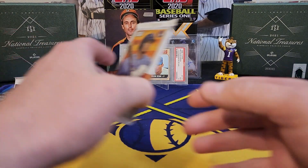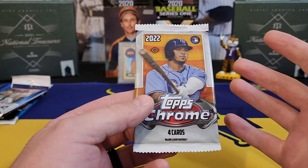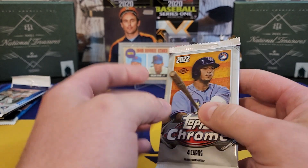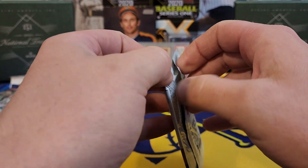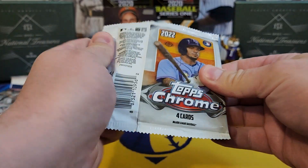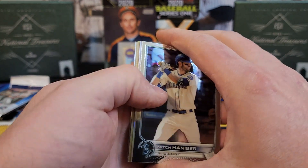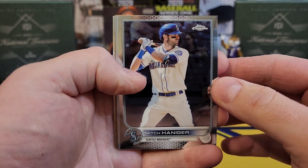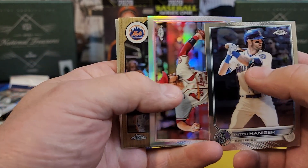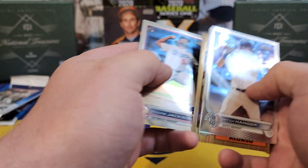Up next, this is Topps Chrome Light. They claim you can get the rookie variations from here, though I don't know if that's been confirmed yet. Nothing thick in there. Starting with a Mitch Haniger, a refractor of Nolan Arenado, big meat Pete Alonso, and a rookie of Andre Jackson.